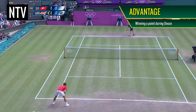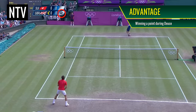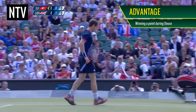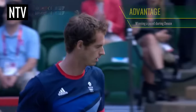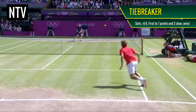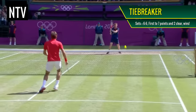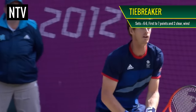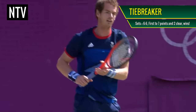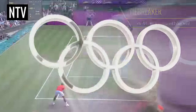Advantage: During deuce, if you score 1 point, you are known to have an advantage. You only need 1 more point to win the game, unless your opponent scores. Tiebreaker: If the games are tied at 6-6, a tiebreaker is used to determine who wins the set. Players take it in turns to serve and the aim is to score 7 points and be at least 2 points ahead. This carries on until someone wins the set.